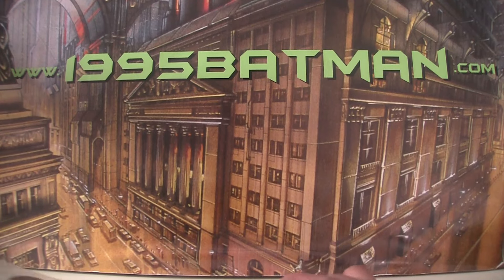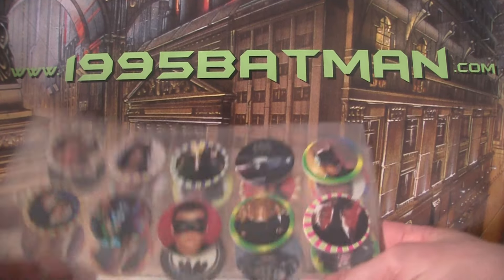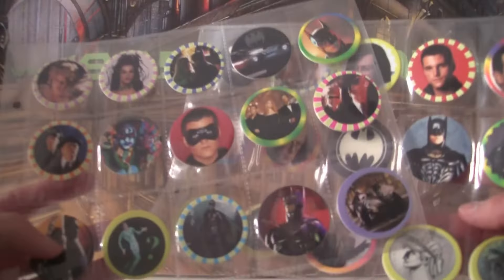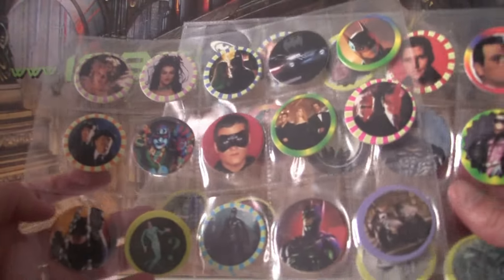Hello, welcome to 1995Batman.com. Today we are going to be doing another mystery grab bag, episode number three. We're going to look at some little Batman Forever trinkets and things that don't deserve a full review but do deserve having a little look at.